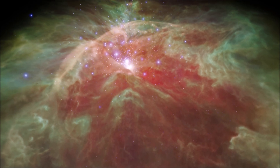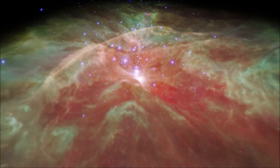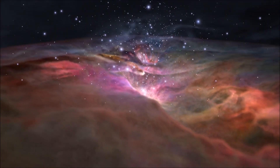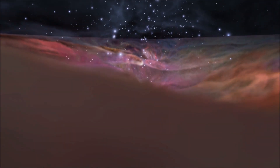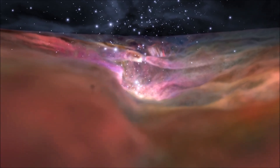There are four main types of nebulae. First, there are star-forming regions, also known as stellar nurseries. In these huge areas of hydrogen gas, gravity pulls the material together into larger clumps, which in turn attract more material.